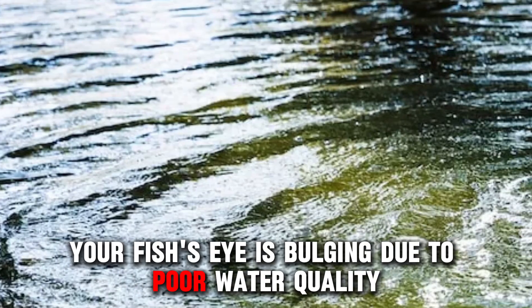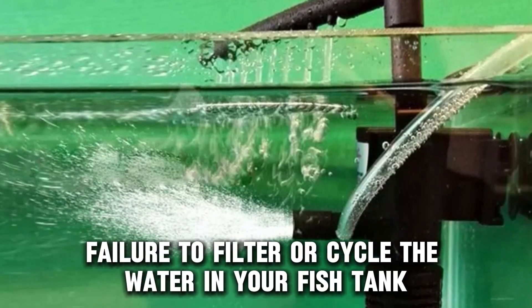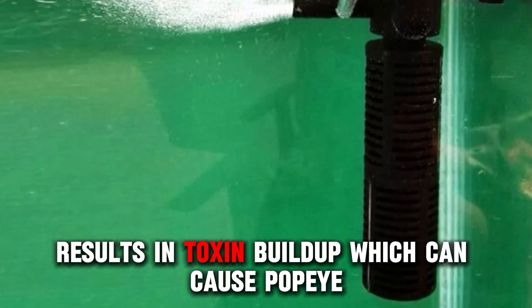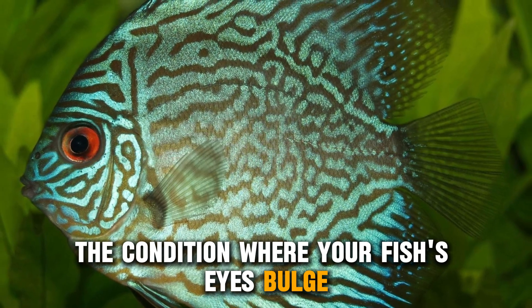Your fish's eye is bulging due to poor water quality. Failure to filter or cycle the water in your fish tank results in toxin buildup, which can cause pop-eye — the condition where your fish's eyes bulge.